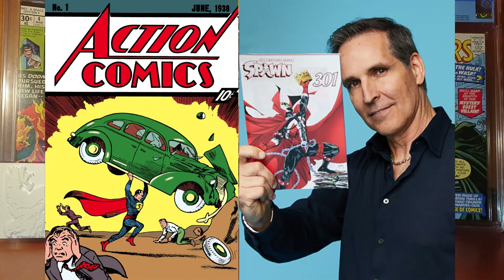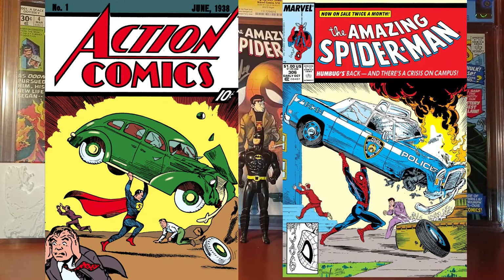Next we have a cover swipe by Todd McFarlane, who is of course the creator of Spawn and the McFarlane action figures which are pretty cool and pretty cheap. This is a comic book from October 1988 — it is Amazing Spider-Man 306 — and you can buy this comic for around 15 dollars.